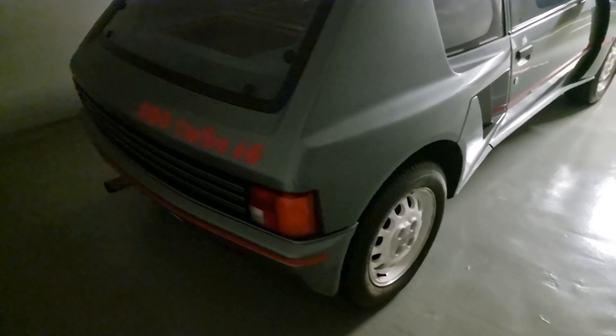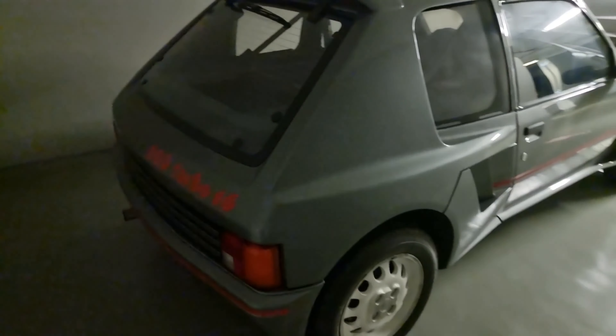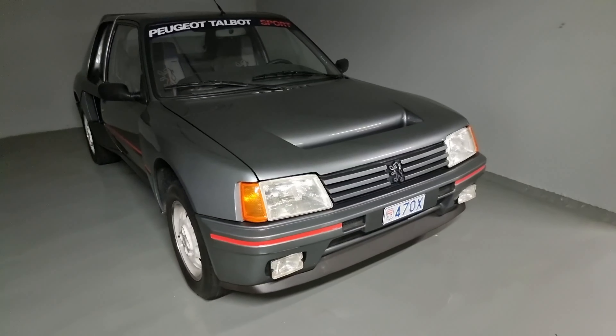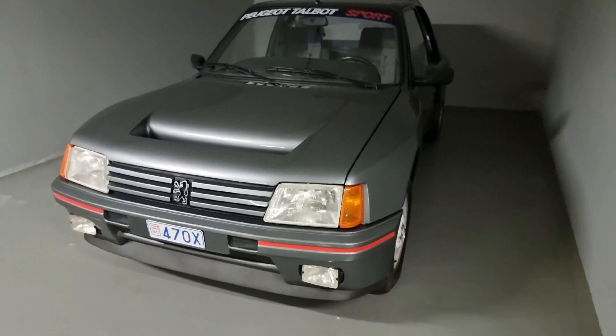Peugeot 205 Turbo 16 — famous for Paris-Dakar. And also rear engine, like that crazy Renault Turbo 5, I believe the name was. In mint condition here in Monte Carlo. Brutal.